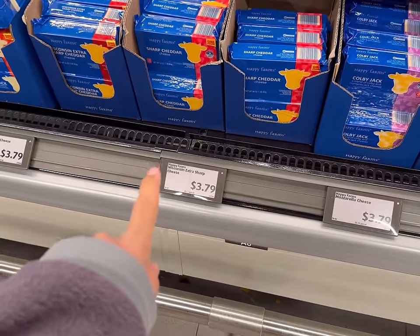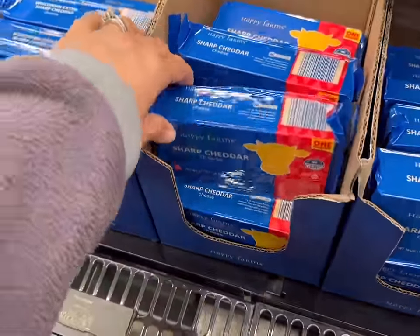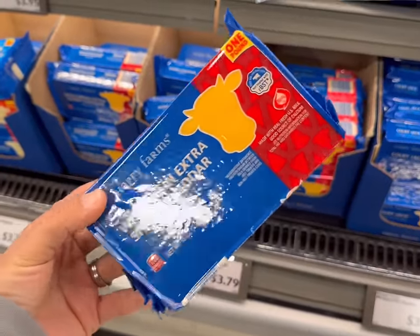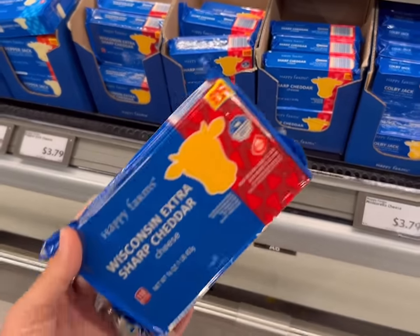I'll be getting one full pound of cheddar — I like to do the extra sharp cheddar, and this is $3.79. Extra sharp goes a long way, so you have to use less to get that big flavor. That's why I'm just going to get extra sharp today and use just a little bit in all my dishes.